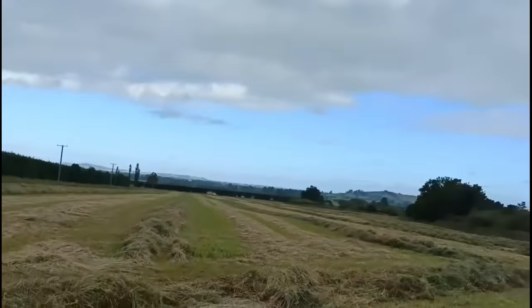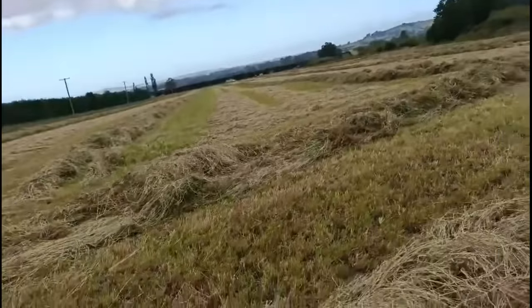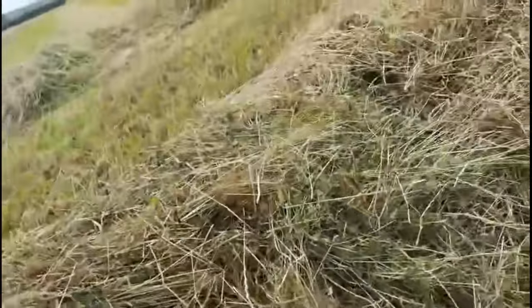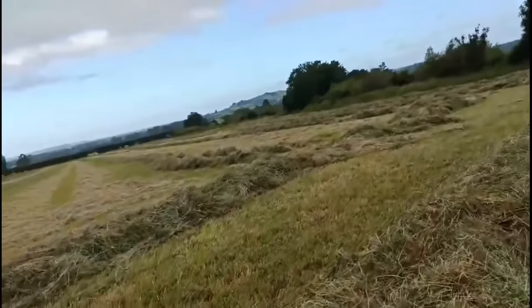Meant to have some rain tomorrow afternoon, tomorrow night, so hopefully we can get it dry. As long as we're moving everything — if we have Italian seed on the ground, that'll be good. That'll grow and germinate, fill in any of the gaps. Just hope the weather plays ball for the next weekend.